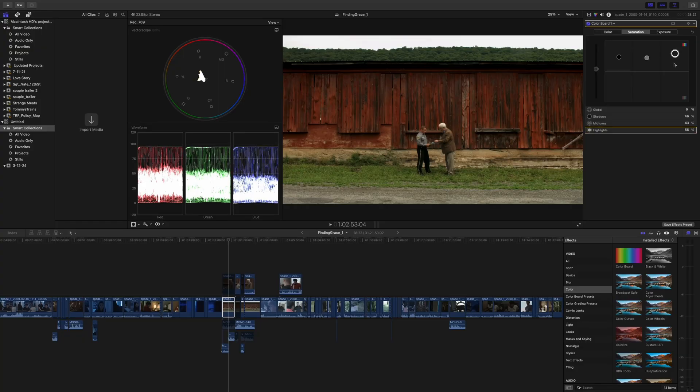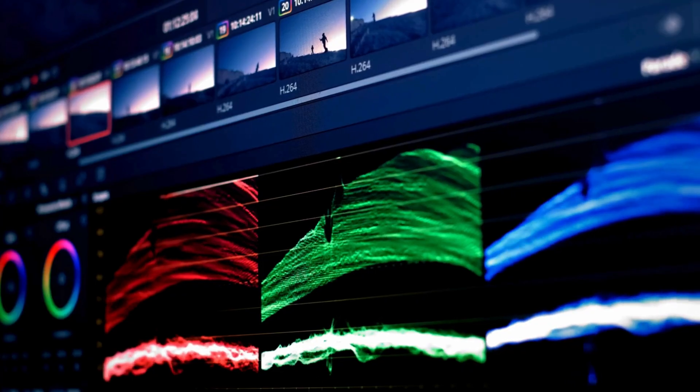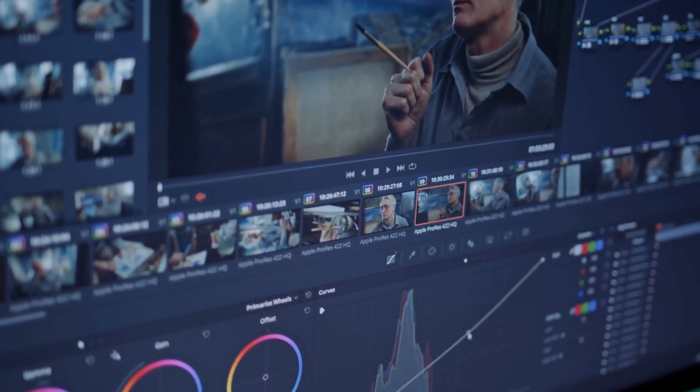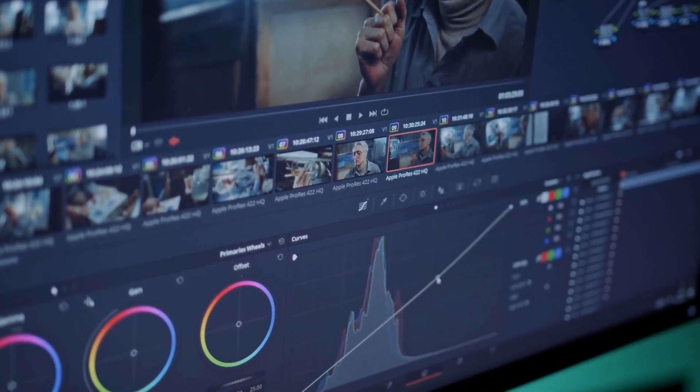I recently went into Final Cut to remaster an old project, and I was really surprised by what I liked and what I didn't miss. As someone who started on Final Cut back when it was called Final Cut 7 and stuck around for 15 years after it became Final Cut 10, I eventually moved to DaVinci Resolve, primarily to color grade footage that I was editing on Final Cut, and in the last two years I've been using DaVinci Resolve as my primary NLE.